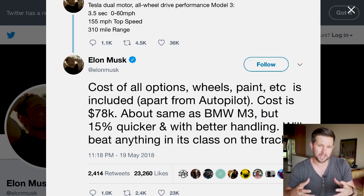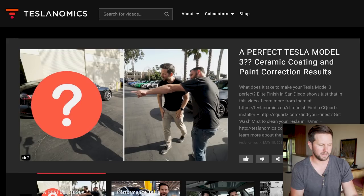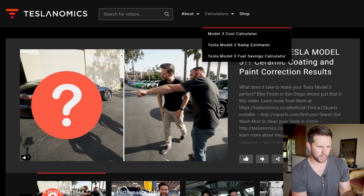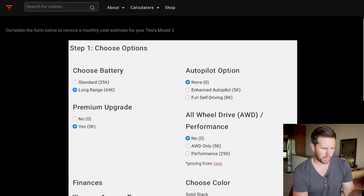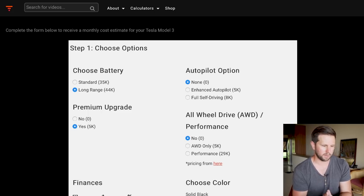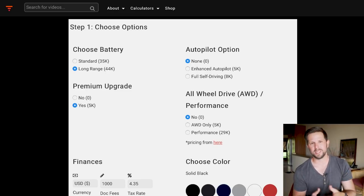I've updated the calculator at teslanomics.co so you can price it out even if configuration options aren't available to you yet. Go to the calculators section and look for the Model 3 cost calculator. You choose your options — the long range battery and premium upgrade are defaulted to yes since they're currently required. I've added a new section for all-wheel drive and performance: plus $5,000 for AWD, and plus $29,000 for the performance edition.